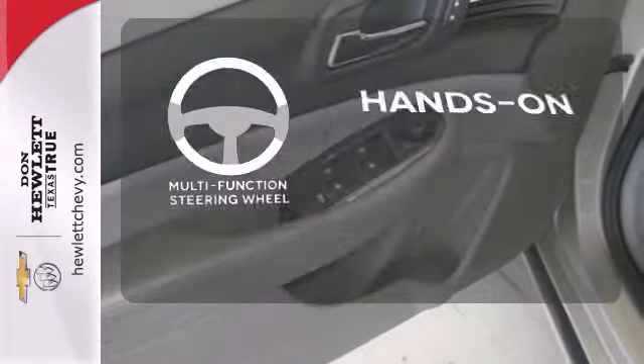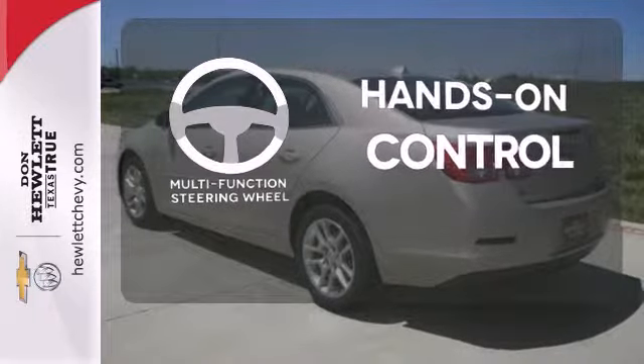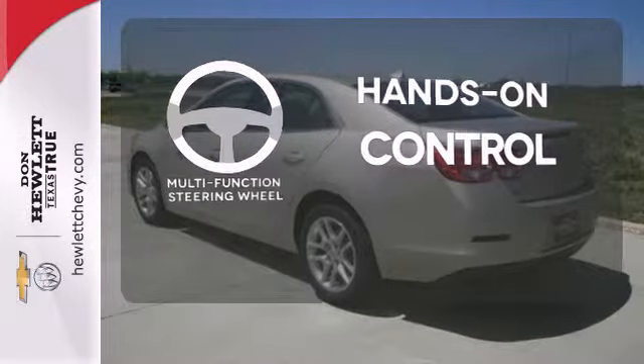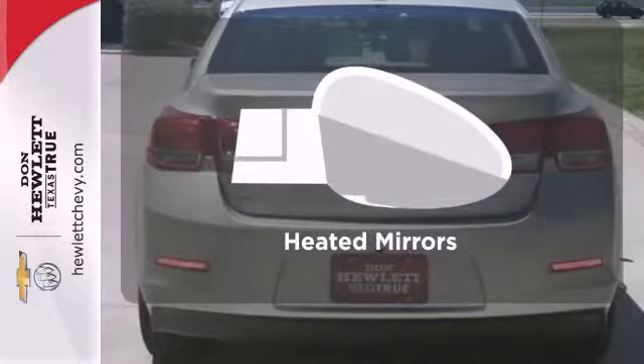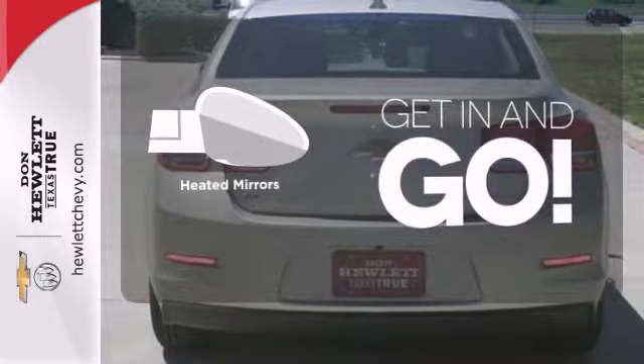The multifunction steering wheel helps keep your eyes on the road and your hands on the wheel. Bluetooth wireless technology keeps you in command and in touch. Heated mirrors improve visibility in frosty weather.